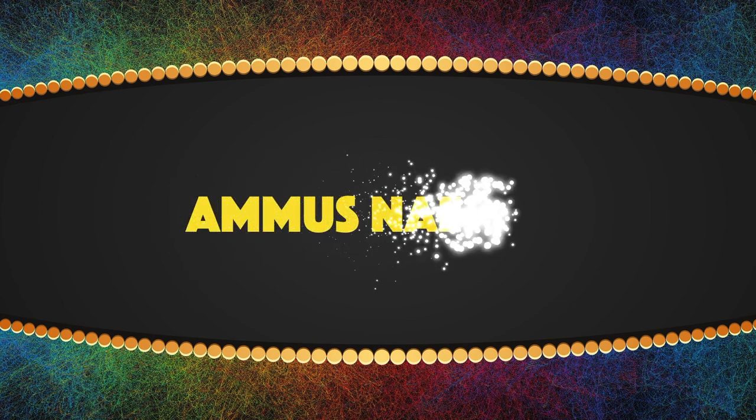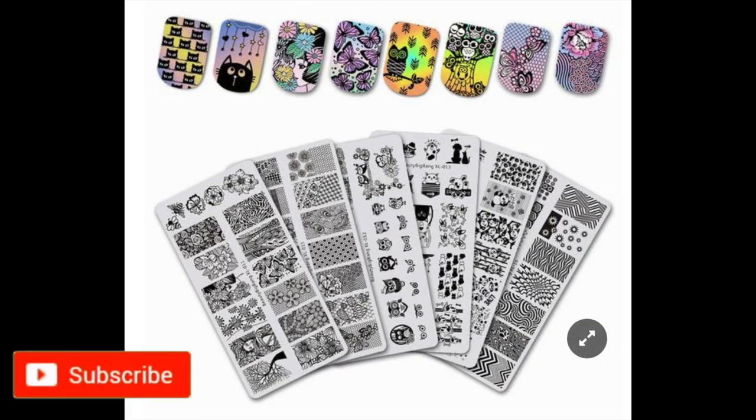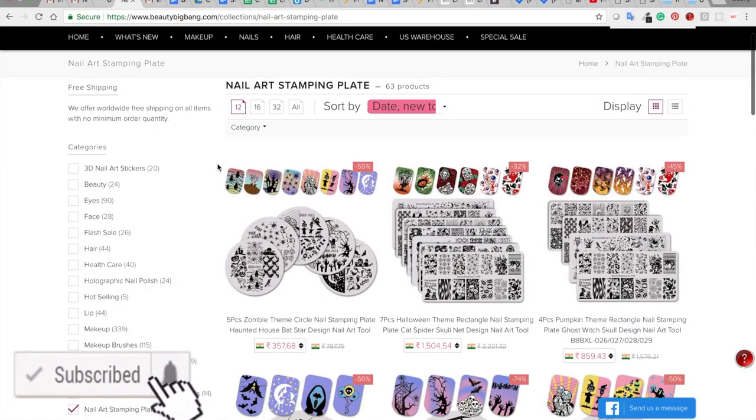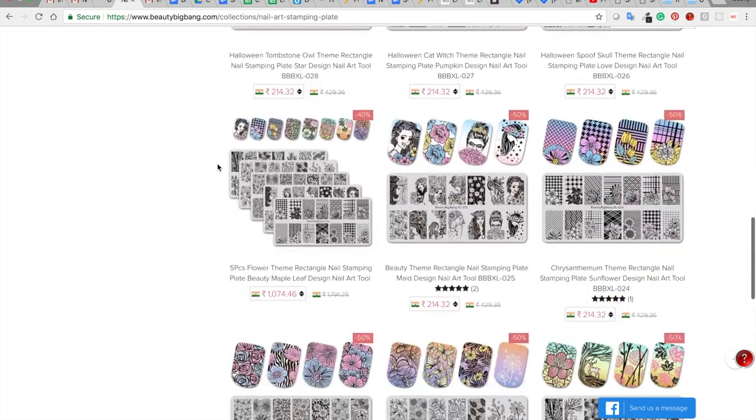Hello everyone, welcome back to my channel. Today's video is a little special for me because I am going to show you the first ever PR package that I have received from Beauty Big Bang. Beauty Big Bang is a nail art and makeup company, so they have a lot of products in nail art and makeup.